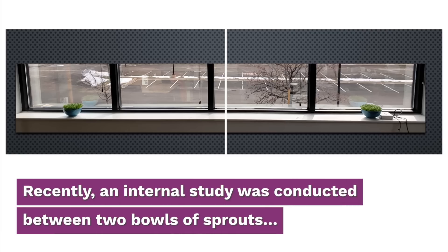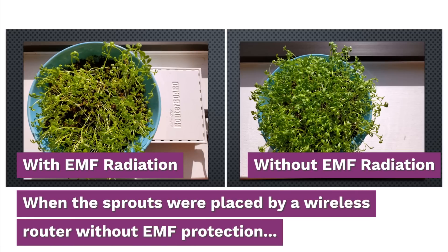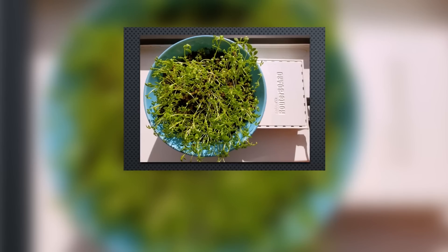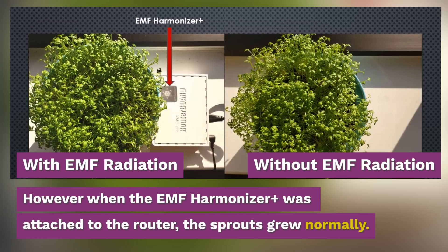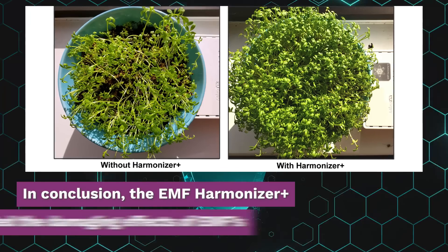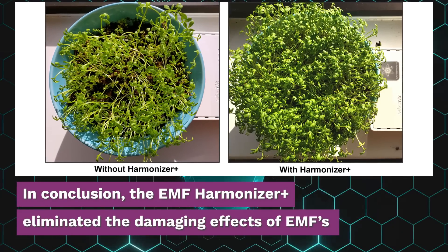Recently, an internal study was conducted between two bowls of sprouts. When the sprouts were placed by a wireless router without EMF protection, they grew erratically and looked sick. However, when the EMF Harmonizer Plus was attached to the router, the sprouts grew normally. In conclusion, the EMF Harmonizer Plus eliminated the damaging effects of EMFs.